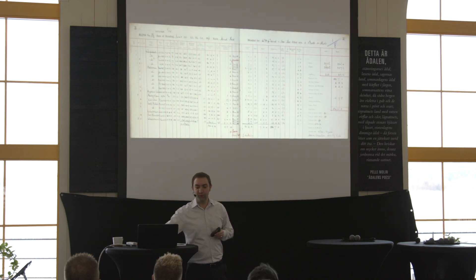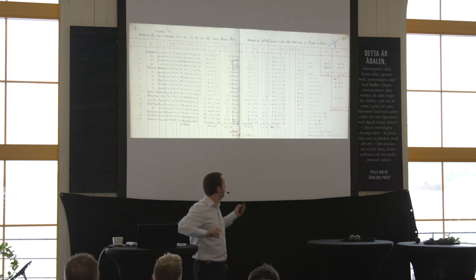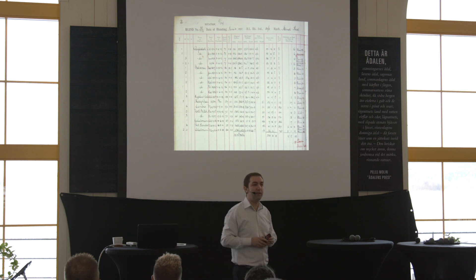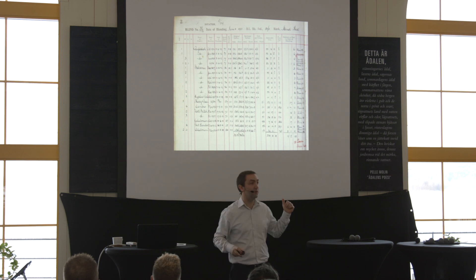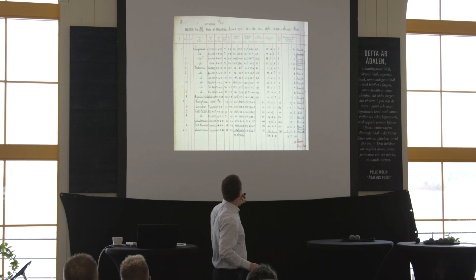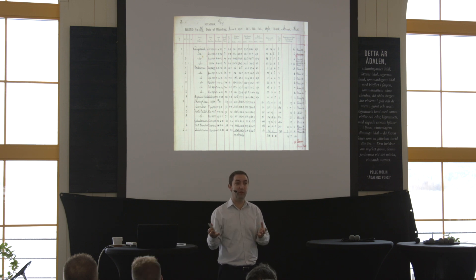This is what we had to work with — the blending book opens up like this with two pages. These are the types of casks: B is a butt, P is a puncheon, then hogshead, quarter, and octave. That's how we worked out the quantity of each whisky in the blend. These are the different single malts and single grains which went into the blend. What Brian was really surprised about was when we worked out the ratio — the ratio of malt to grain is very similar to what we use today: two to one, roughly.